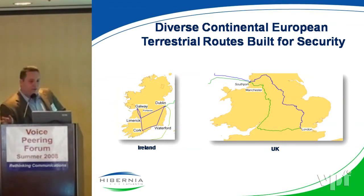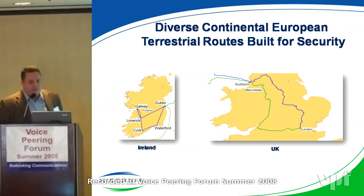Some of the things we do at Hibernia to differentiate ourselves is provide different backhaul systems. The UK landing on the top — Southport is where we land our cables. We bring our cables down in a completely different manner than most — actually all — of the other cables today.